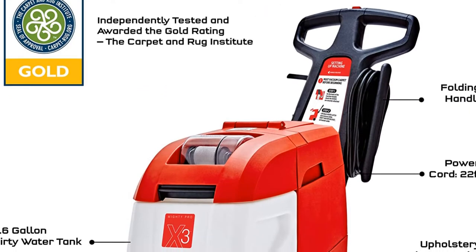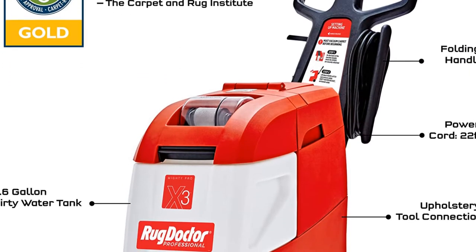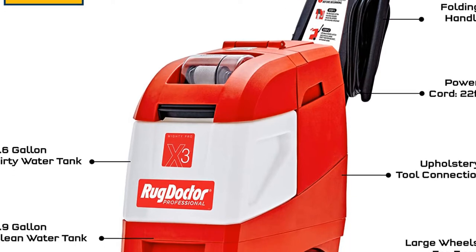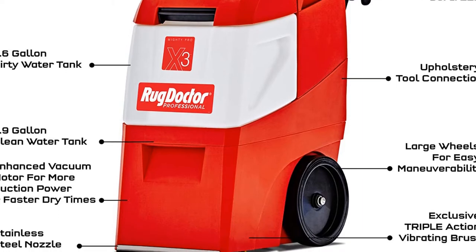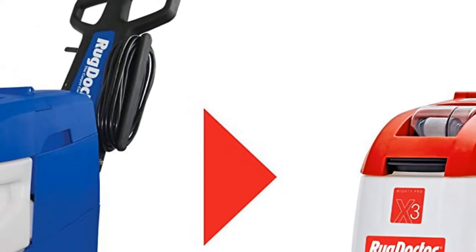In our testing, it cleaned the fresh coffee stain, set-in orange juice stain, and set-in potting soil stain in just one pass. It cleaned the set-in ketchup stain in two passes. This stellar performance earned it a 5-star rating for effectiveness.